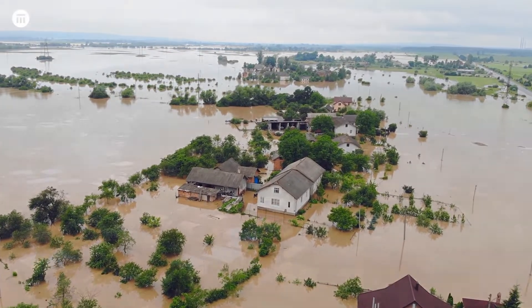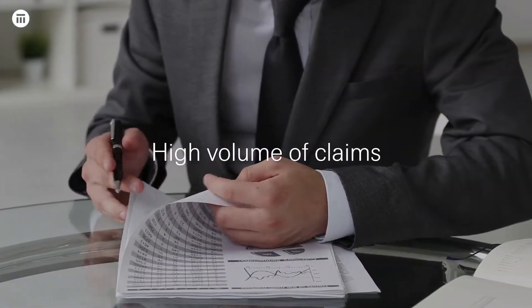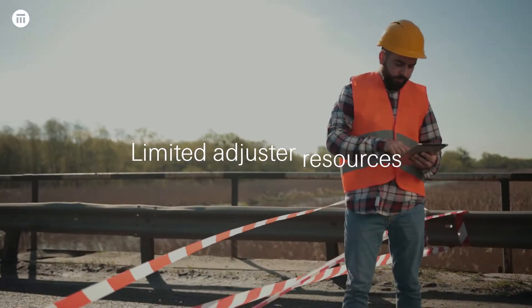Catastrophic events put significant strain on claims operations worldwide. Insurers need to process a high volume of claims quickly but are challenged by lack of access to impacted areas and limited adjuster resources.